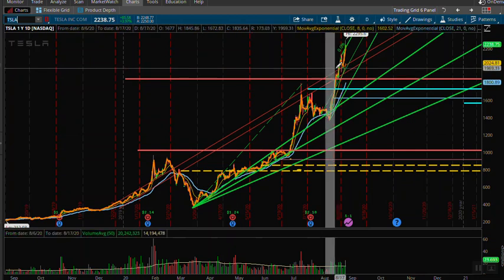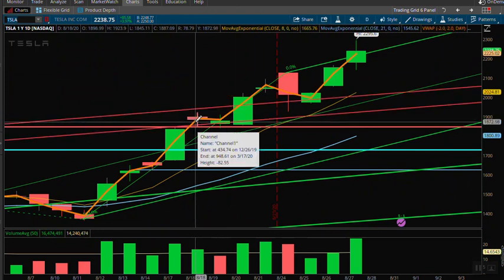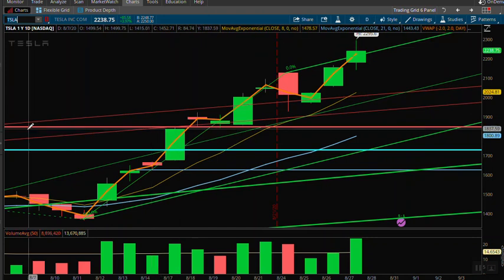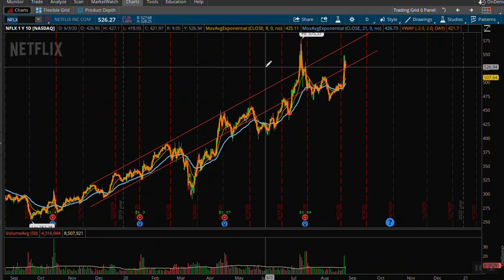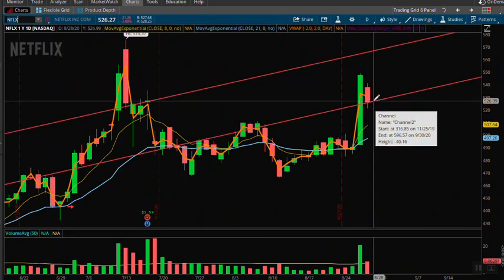This trend reasserted itself starting back on August 18th — we just finally got back in that trend just a couple weeks ago. As you zoom in, you see this nice little trend here. We came in, took some profits off, and look where it stopped — it closed right on the bottom of that trend.